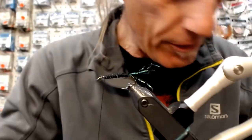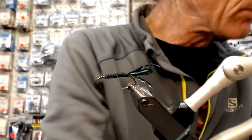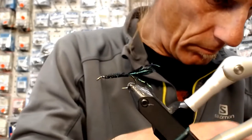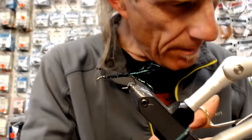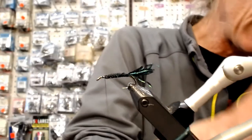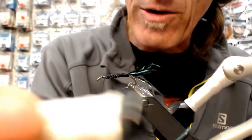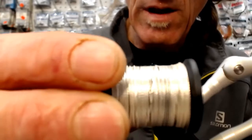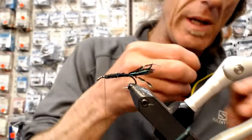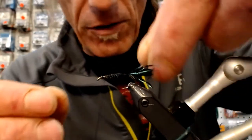We're going to tie on our Uni Mylar. In the original pattern they didn't use the Uni Mylar — I don't think it was available. But what they did use was something like this, a micro tinsel. I don't like it as much; it's stronger. But the reality about this fly is that it falls apart.